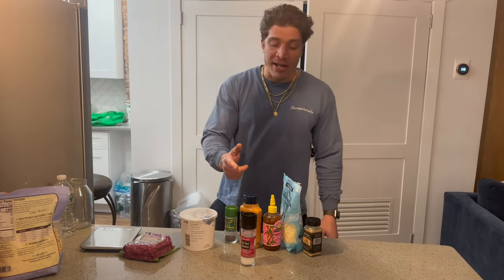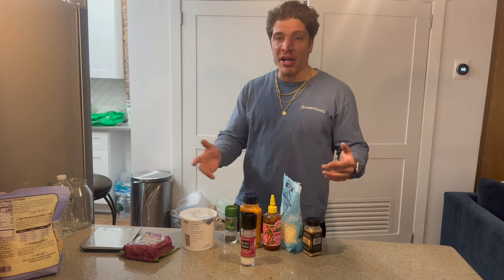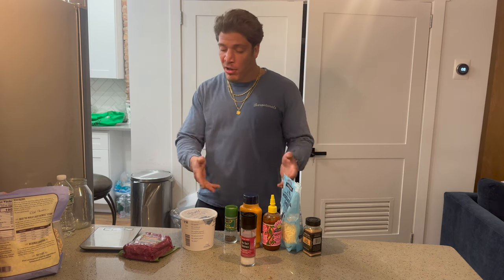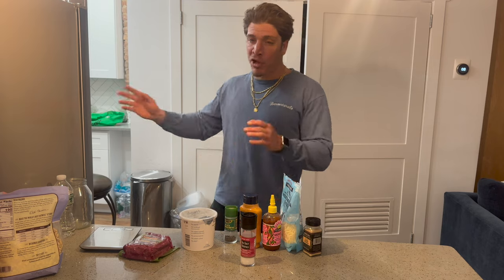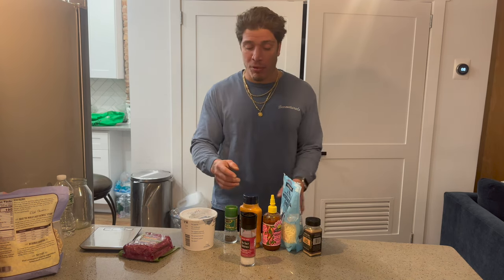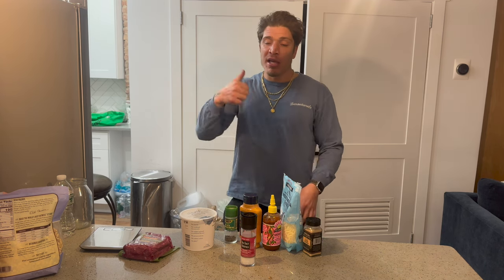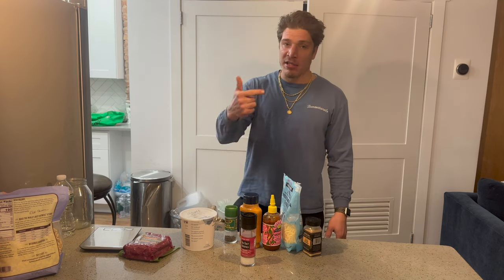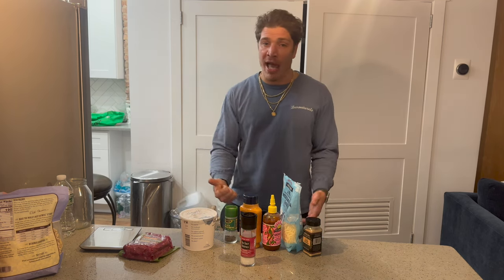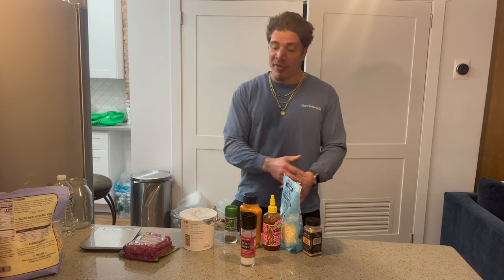Back in the kitchen for meal number two of the day. It is 1:37 on the watch — I plan on eating around 2:15. I'm going to set it up now and cook it five minutes before I'm ready to eat. I'm preaching whole foods: you want the predominant amount of your calories from single-ingredient sourced foods. Breakfast had eggs, cottage cheese, Canadian bacon — everything single ingredient, just combined. Same with the smoothie — bananas, frozen fruit, all single-ingredient foods combined.